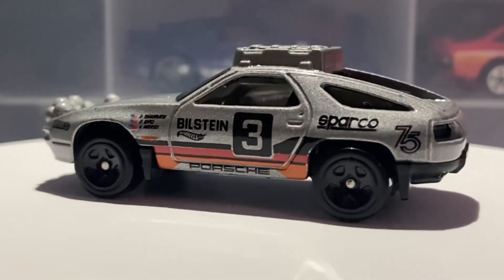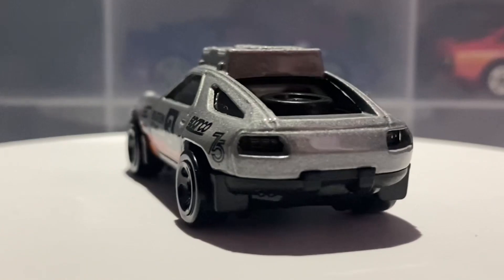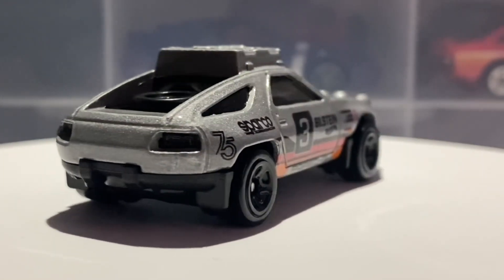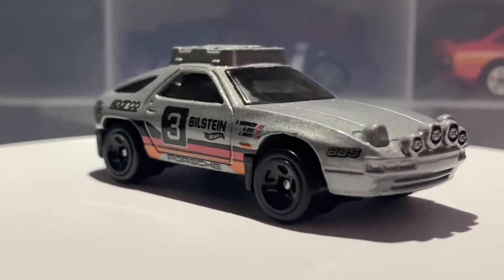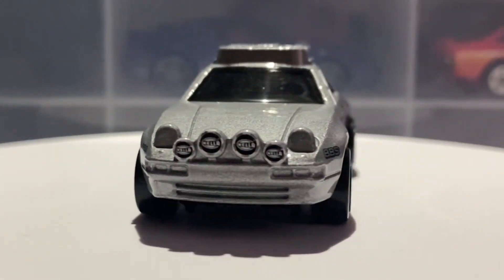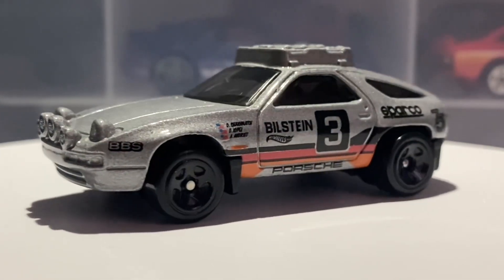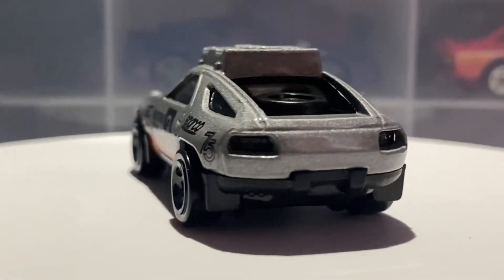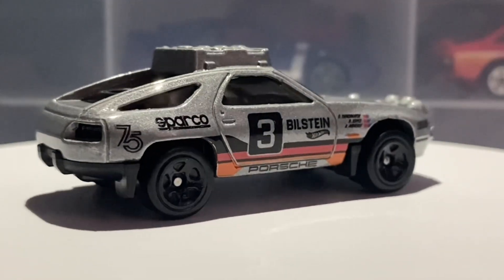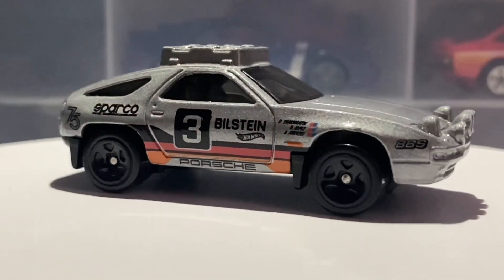In real life, the standard version of the 928S had a 5-litre V8 engine that produced 228 brake horsepower and 302 pound-feet of torque, converting to 409 newton metres. This car was also rear-wheel drive and had a 0-60 time of 5.7 seconds, with a top speed of about 152 miles per hour, or 245 kilometres per hour.